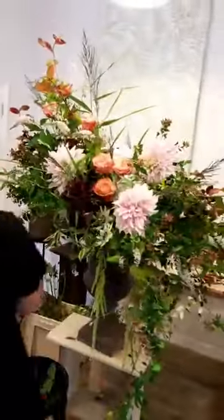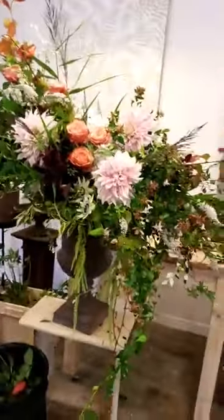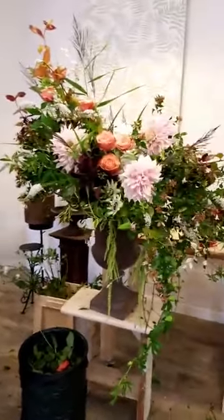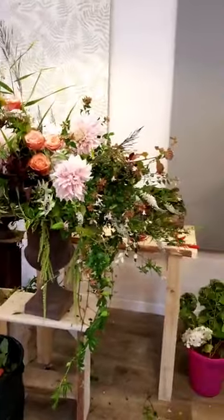Absolutely stunning. And so now we've got a really strong focal line as well. And then that will be me done whilst these roses are in. Wow, we'll take some photos of the finished designs for everybody. That's looking gorgeous, thank you.